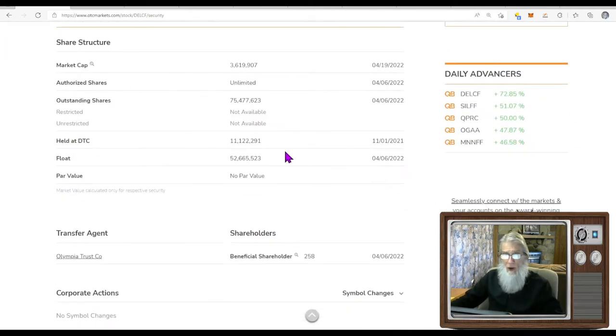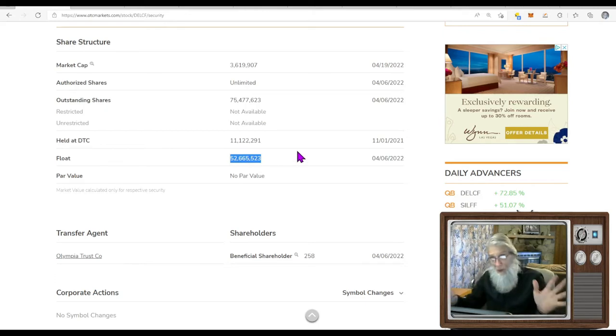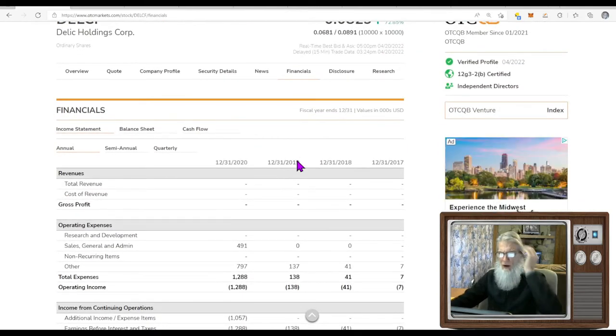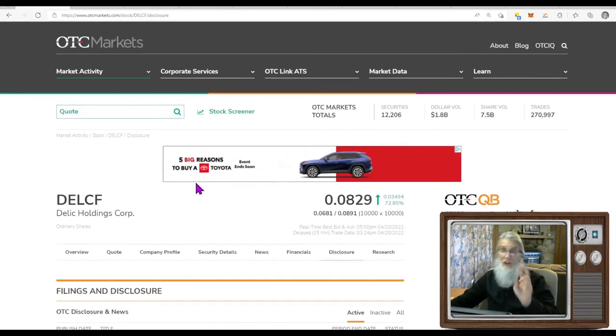What is the share count on this company? Outstanding shares are 75 million. They don't have unrestricted shares listed, but from a recent filing just a couple of days ago, I'm going to take it as gospel — 52 million shares in the float. Not super low, not super high, just right in the middle. For financials, they're just starting to make money. From June and September of last year, they were doing $183,000 at end of September. There should be filings for December and Q1 of this year — they're going to be late if they don't get those out.